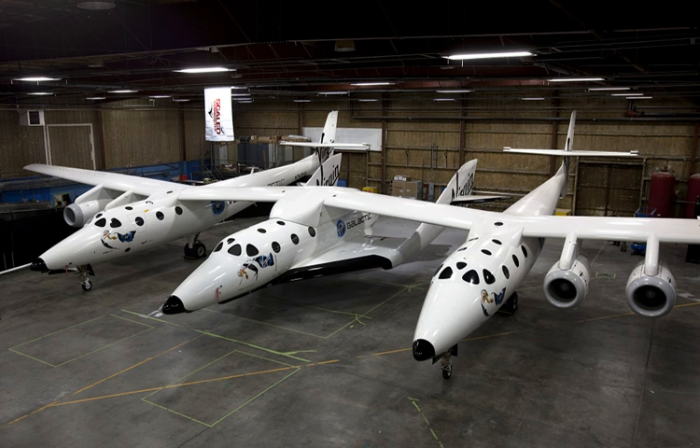SpaceShipTwo's crew cabin is 3.7 meters long and 2.3 meters in diameter. The wingspan is 8.2 meters, the length is 18 meters, and the tail height is 4.6 meters. SpaceShipTwo uses a feathered re-entry system, feasible due to the low speed of re-entry. In contrast, orbital spacecraft re-enter at orbital speeds closer to 25,000 kilometers per hour, using heat shields.